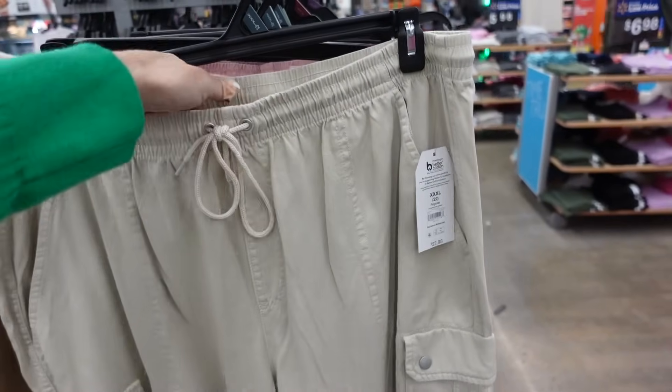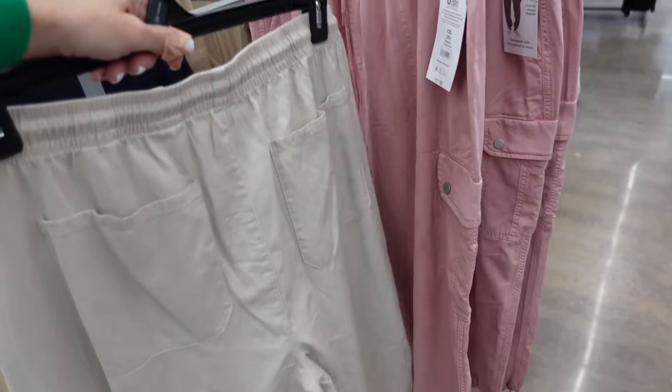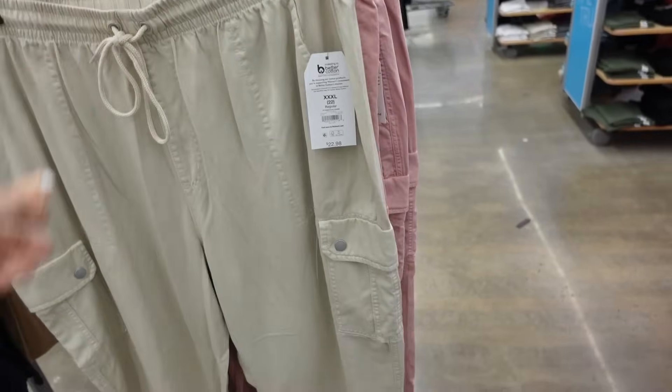You can also do this jogger or street-style pant from Time and True — elastic waistband with drawstring, side pocket, and flat pockets with pockets in the back. Comes in beige and pink — $22.98.